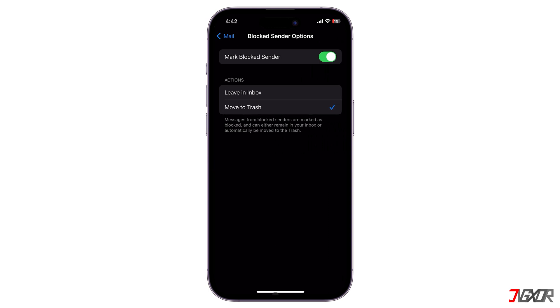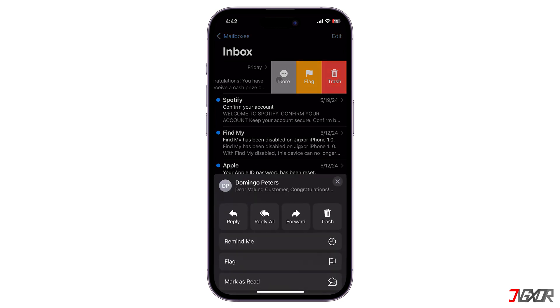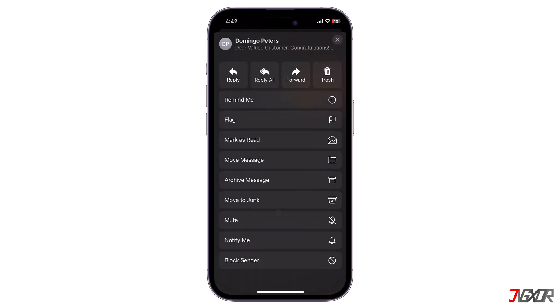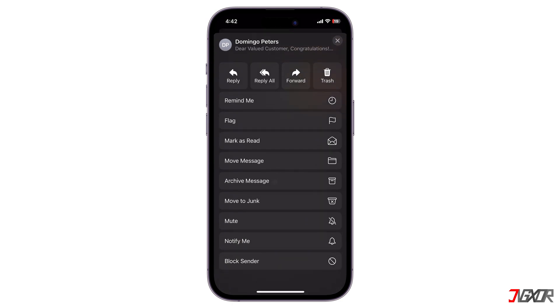If you get a suspicious email from someone you don't know, just swipe left on it in the Mail app and click Block Sender. Additionally, you can help Apple Mail improve its spam filtering by marking junk mail — just swipe left on the message and tap Move to Junk.